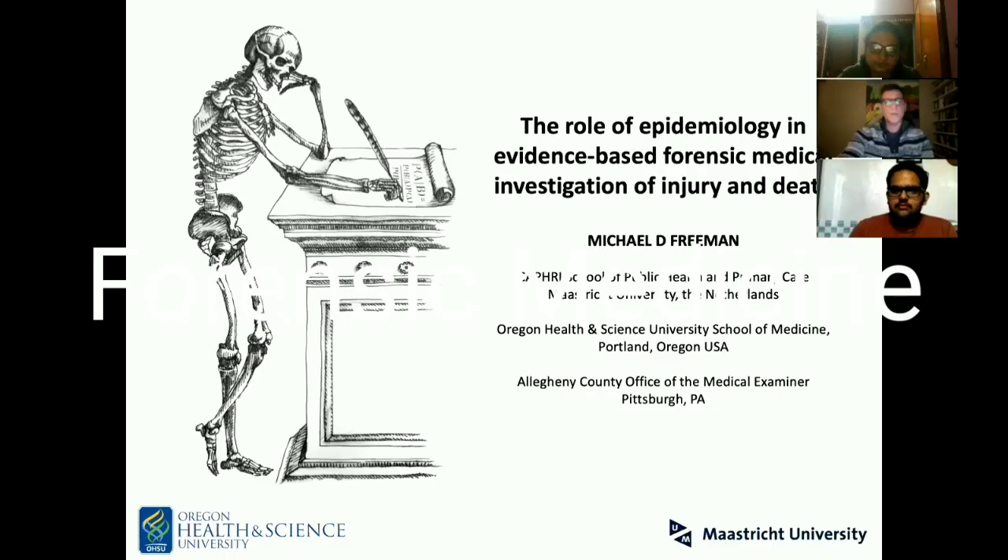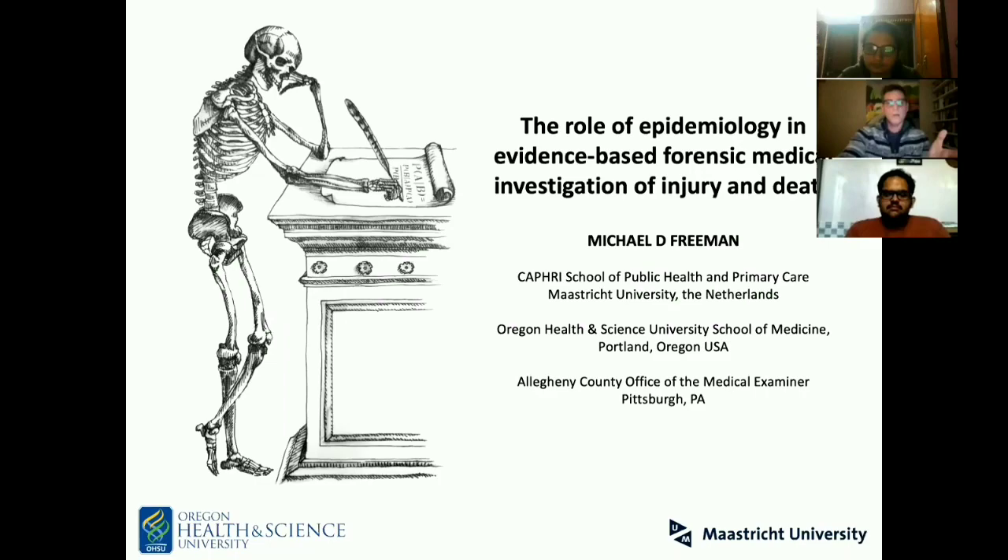I want to talk briefly and give a couple of examples about how evidence-based practice is changing in forensic medicine and some of the tasks that are performed in forensic medicine.